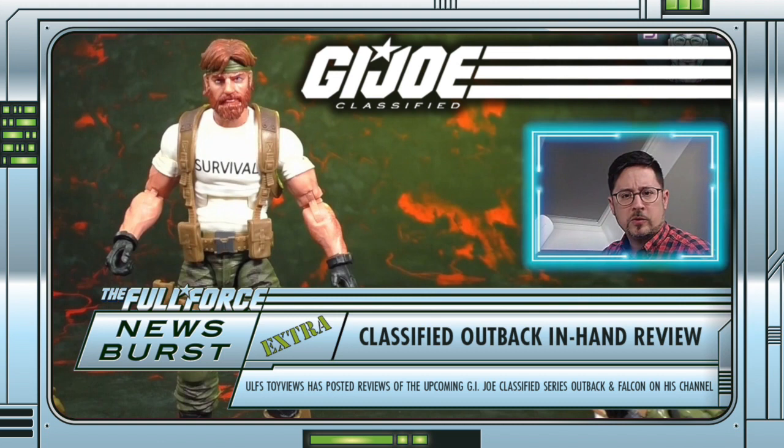But what do you guys think? Happy to be getting this wave soon? Which Outback is your favourite? Have you changed your mind regarding Falcon after seeing this review? Let me know in the comments below.